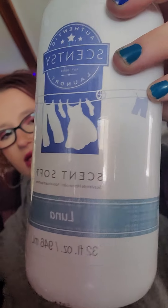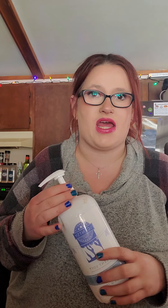Next, I have a Scent Soft in Luna. This is Scentsy's fabric softener. This is one of my favorite scents in general. It's very fresh and perfume-like to me — a strong perfume-type scent. I know a lot of people that like this scent. My mom specifically buys it in everything she can.